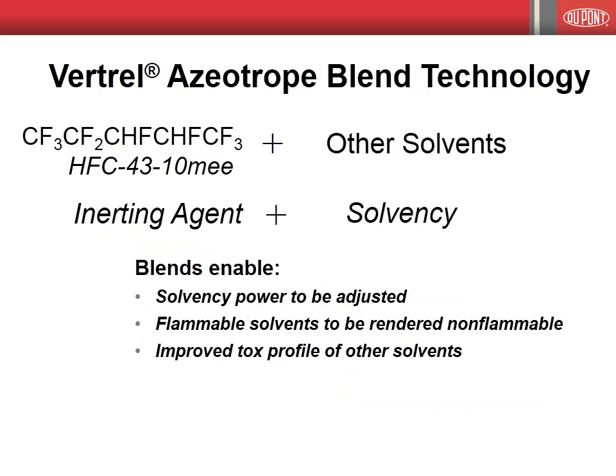By combining Vertrell XF with different co-solvents, the solvency power of the resulting multicomponent solvent can be adjusted, allowing one to fit the solvency power to that required for a particular application. For example, the KB values for Vertrell products vary from 11 to over 100. Vertrell XF can also be employed as an inerting agent, where it is mixed with a flammable solvent or solvents to provide a solvent of reduced or no flammability. The ability to mix Vertrell XF with other solvents can also be employed to improve the toxicity profile of the other solvents.